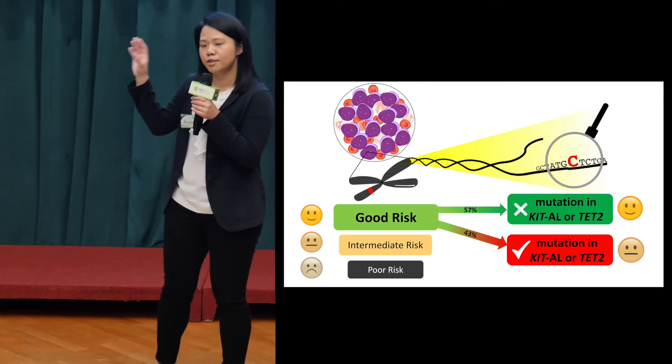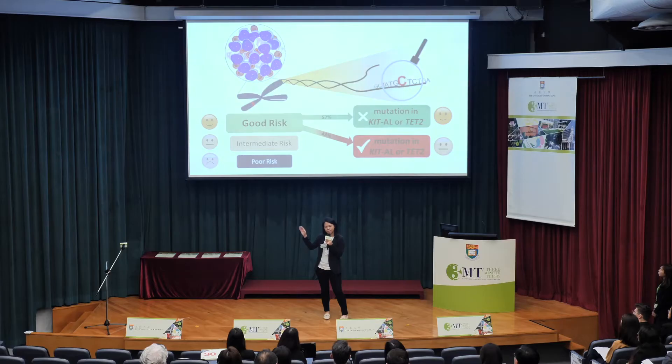However, only 50% of the good risk patients can survive long term. How about the rest? That's where my research comes in.